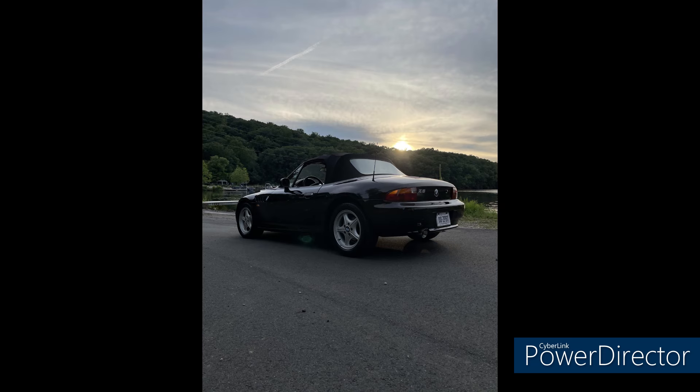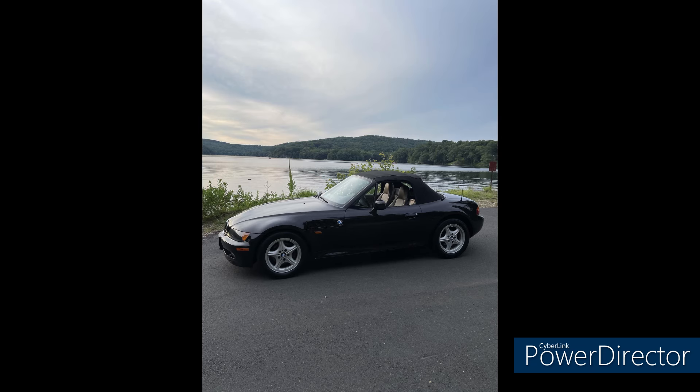Last but not least, Matthew from Connecticut with his first car — a 1997 1.9-liter five-speed roadster. Although it's always been a northeast car, he says it has no rust. He's done the seat bushings, glove box fix, driver's side seat belt guide, and added a custom exhaust. Very nice.